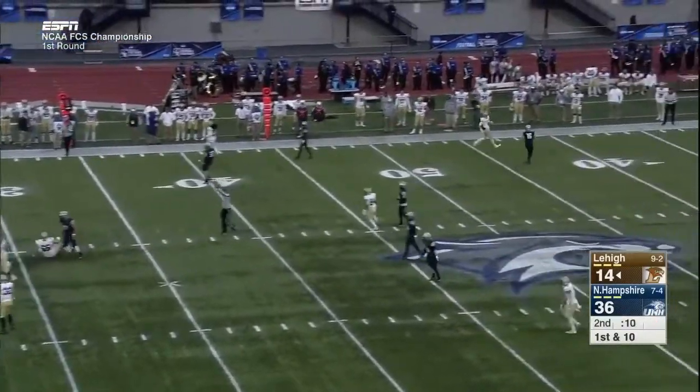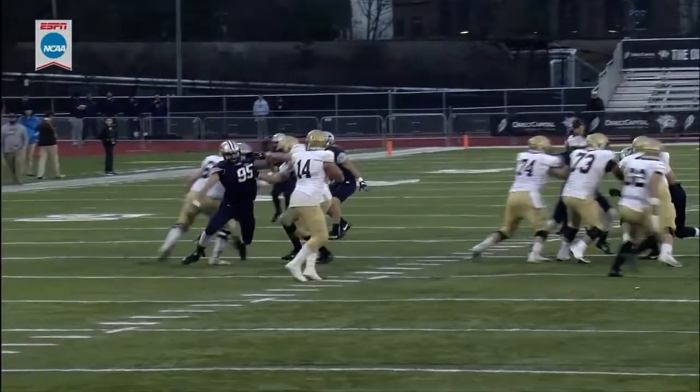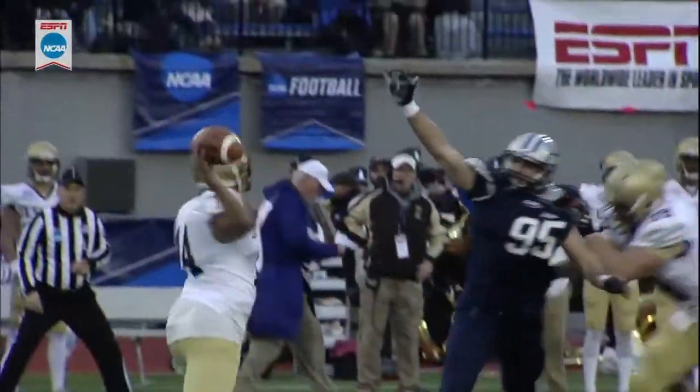This pass is batted down. You see right here he gets up the field — looks like he's being held too. It's off a block, and he definitely got held.